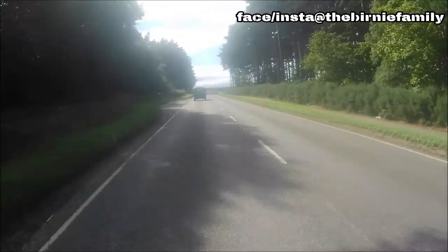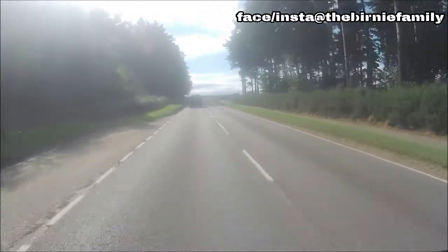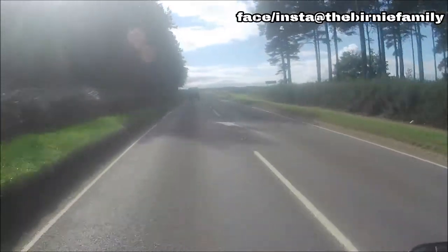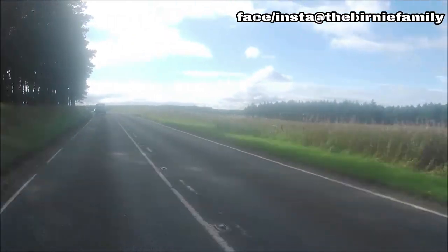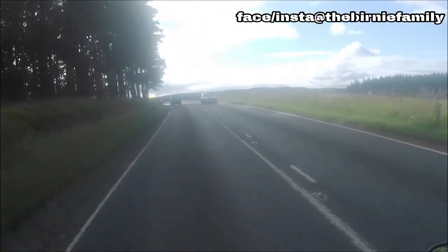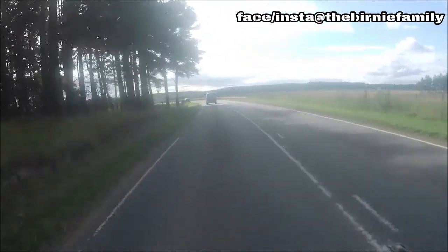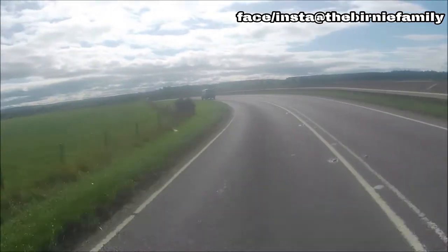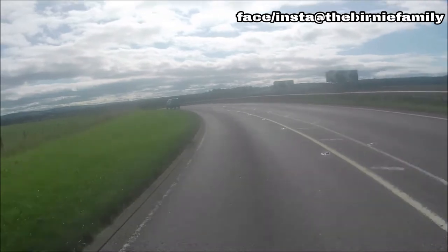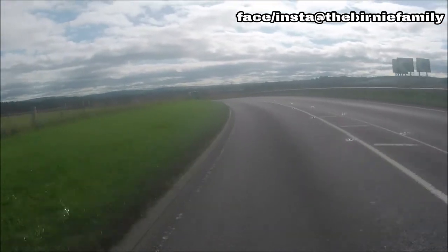Up we come across the barrier bend. There'll have been a few crashes over that bend, especially when I was young. That was one tight bend. And of course when you're young, you try to take it as fast as you possibly can. A few of my friends came a cropper.